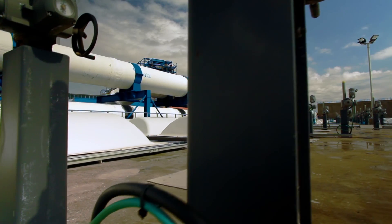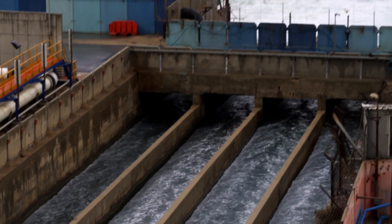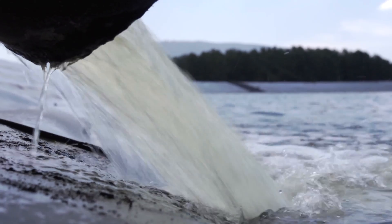But RO is a 60-year-old process that creates excess waste, consumes too much energy, and does not use water supplies efficiently. Yesterday's technology cannot solve today's problems.